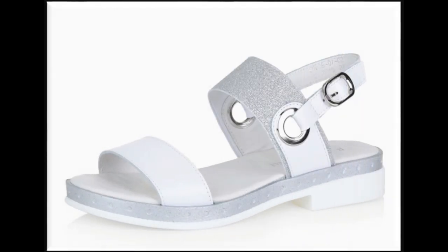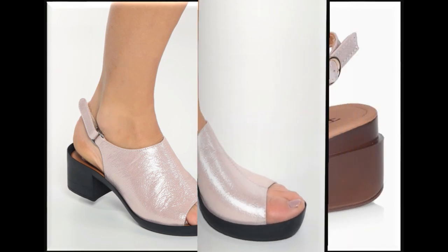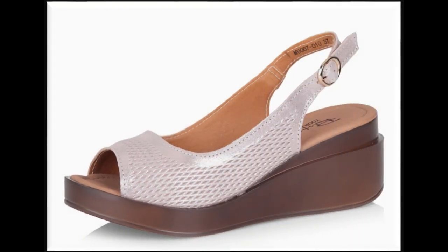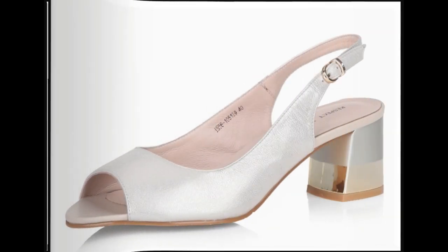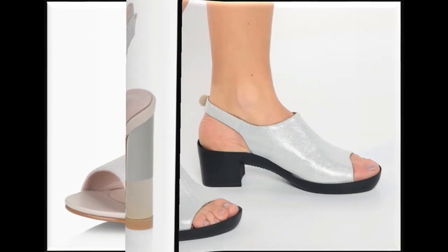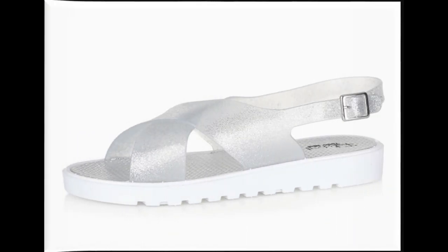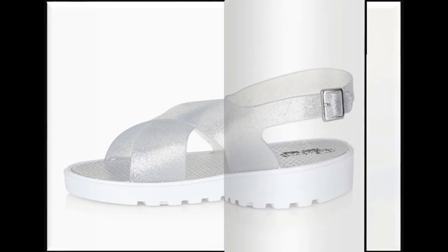If you want to see more branded collections like Bata, Stylo, Hush Puppies, Heel Shoes, ECS, Metro, Borjan, then visit my channel and click on the video or playlist section — you will find all the branded sandals new collections very easily. Not only local country brands but international brands also — whenever big designers launch a new collection, I collect all the designs and details for you so that you can select all the designs.